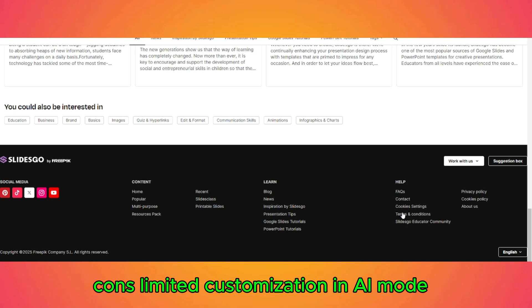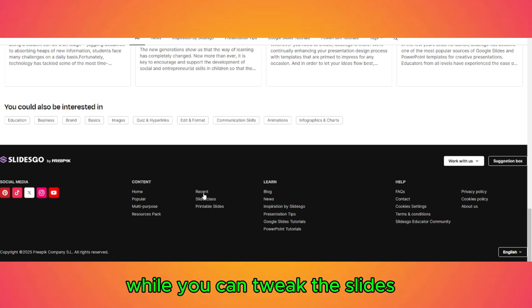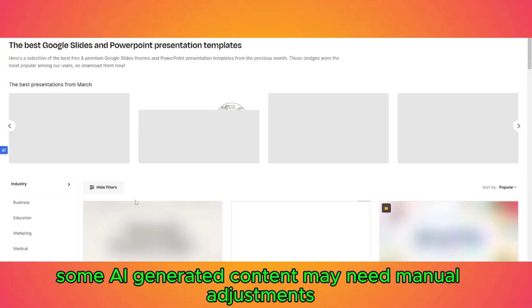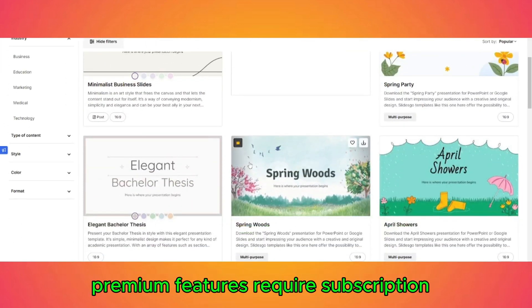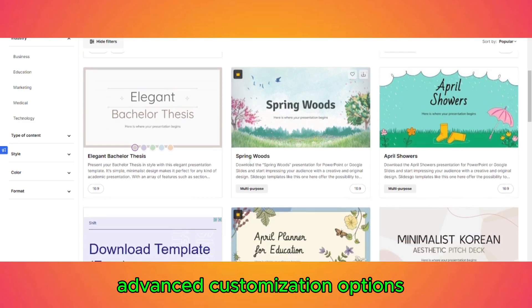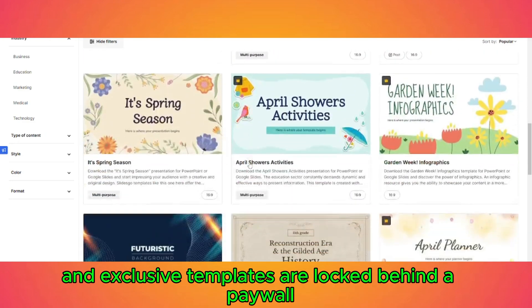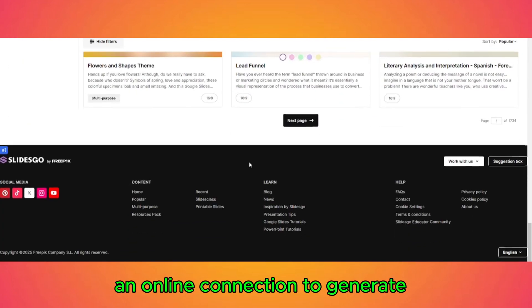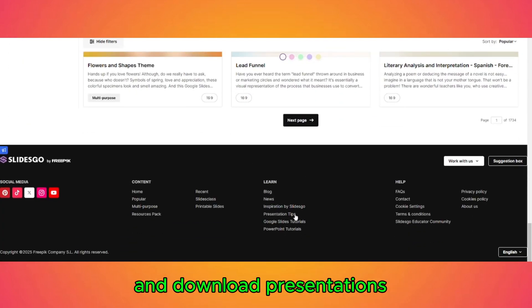Cons — limited customization in AI mode: while you can tweak the slides, some AI-generated content may need manual adjustments. Premium features require a subscription: advanced customization options and exclusive templates are locked behind a paywall. Internet dependency: requires an online connection to generate and download presentations.